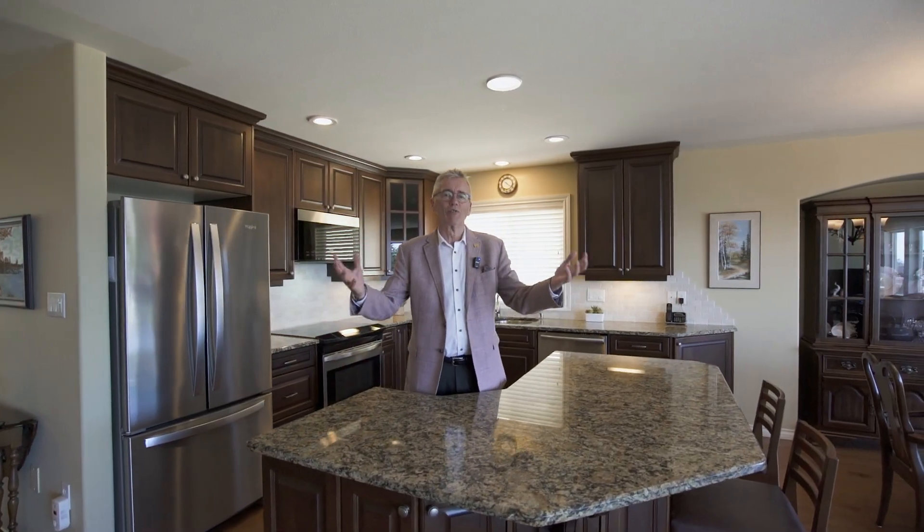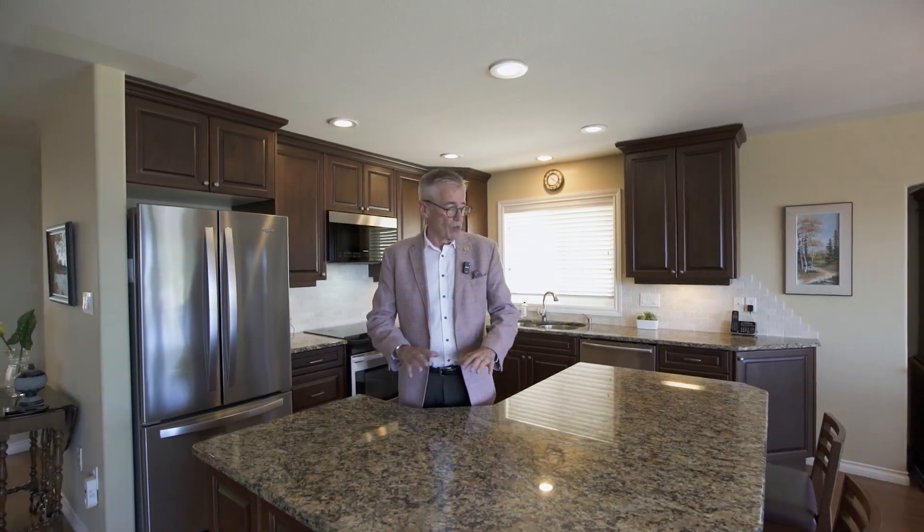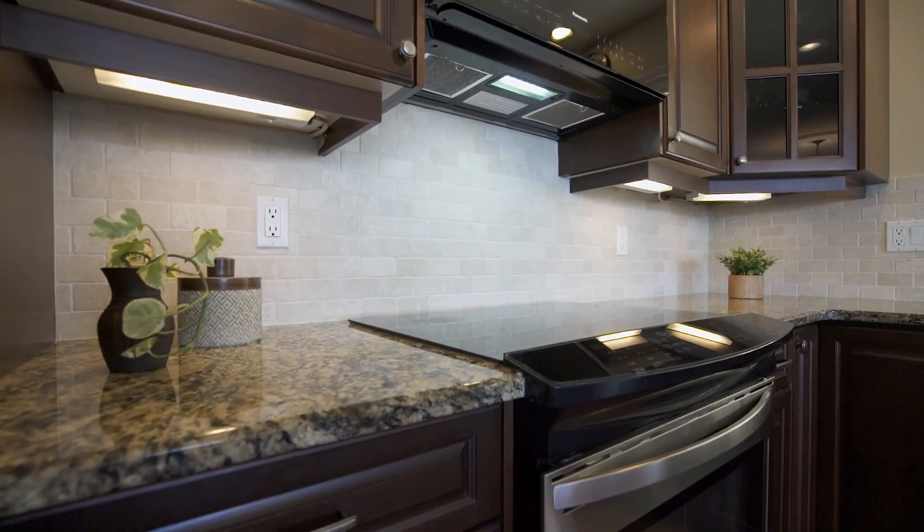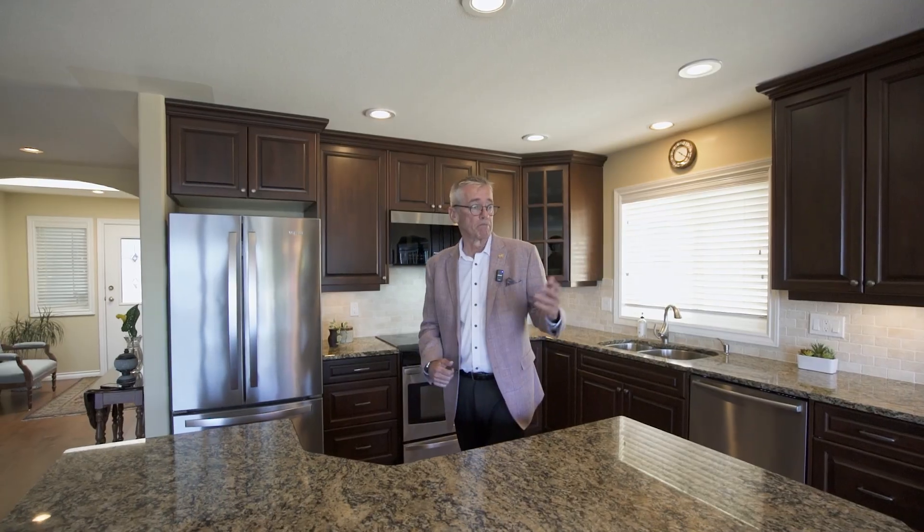Like most of us, everything happens in the kitchen, doesn't it? Here on Golden Eagle we have a beautiful oversized island — room for many folks to come and gather and chit-chat as we get dinner ready — and a gorgeous kitchen with stainless steel appliances, a nice dining area, and a gas fireplace too.